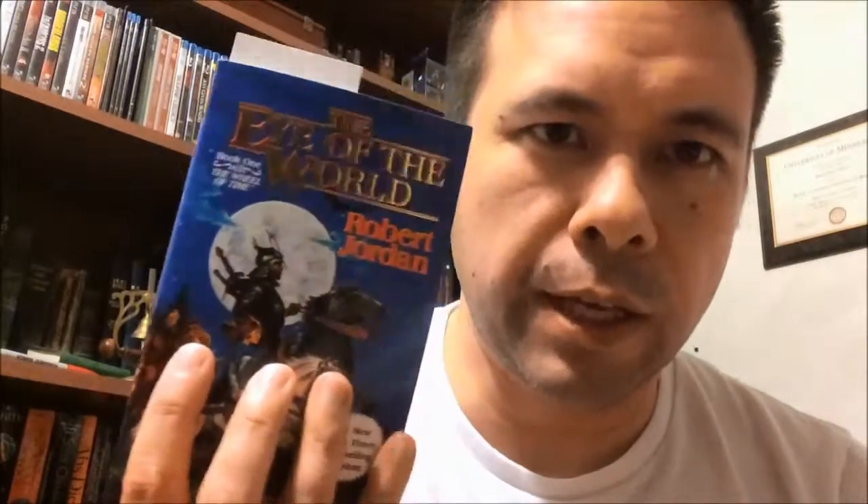Since I'm on a fantasy kick that's also on a kick for a large series, I decided to start the Wheel of Time series all over again, starting with the Eye of the World. This series has about fourteen books in it. I've gotten to book eleven, and they're all large books — books one, two, and three are fairly huge. So eleven of these I got through.